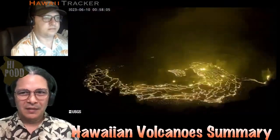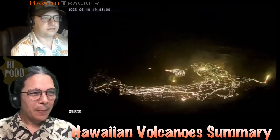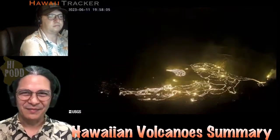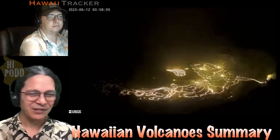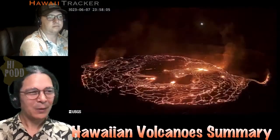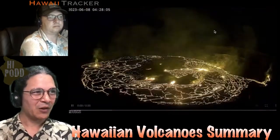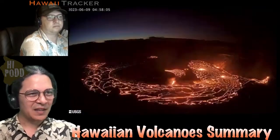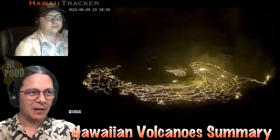On this week's Hawaiian Volcano Summary, you can see Kilauea has receded from occupying the full crater floor with lava to fixating here on that southwest side of the crater floor now.